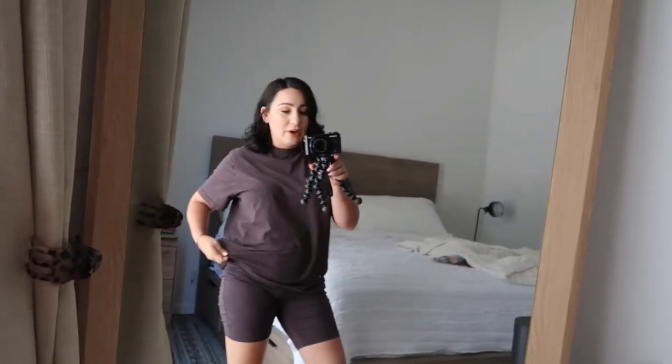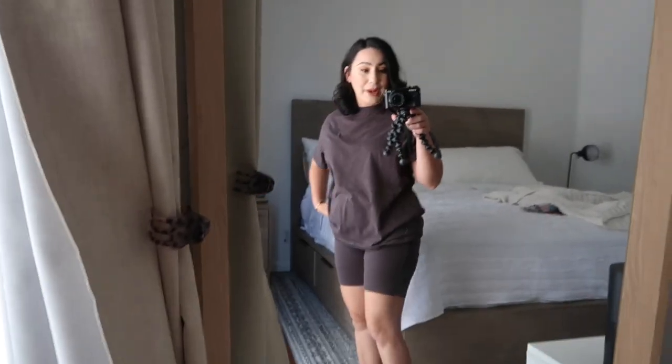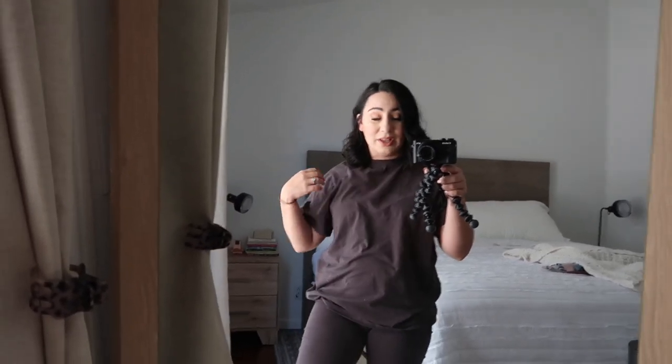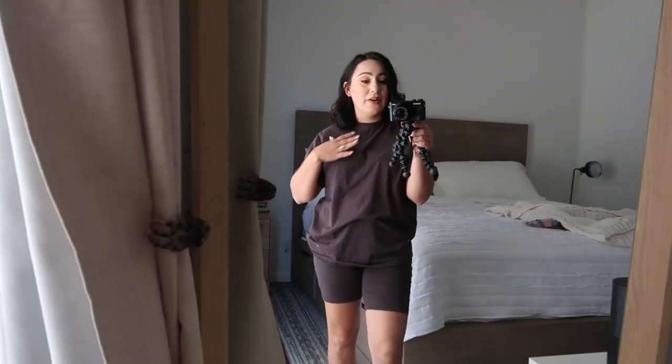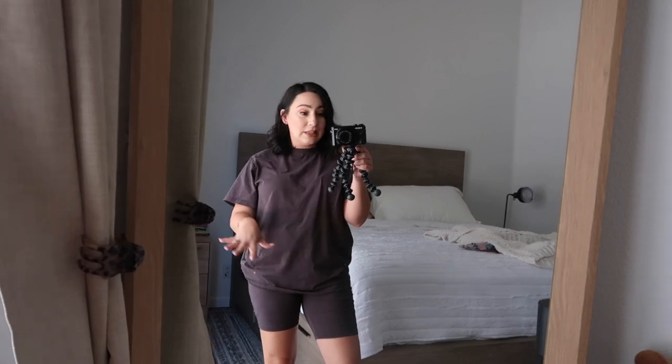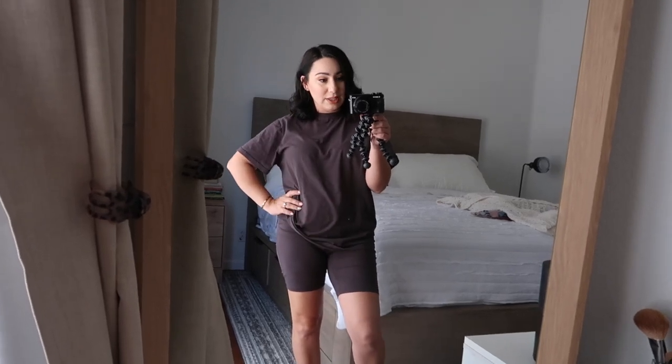First things first, I want to show you guys this little fit I'm wearing right now — a casual fit. These are biker shorts with a matching t-shirt. This is like the third time I've worn this one. It's super comfy material and I love that the shorts are pretty high-waisted. They come in a lot of different colors and sizes. I think mine are charcoal gray but I'll leave the exact color in the description.